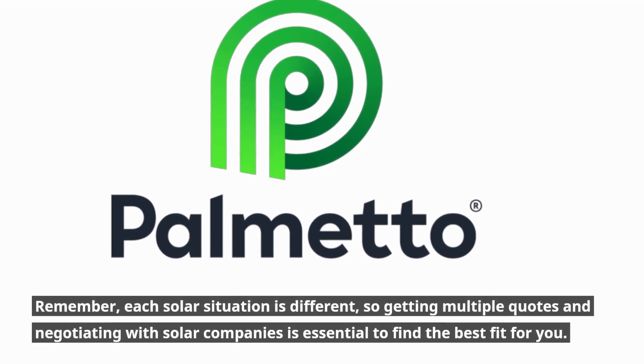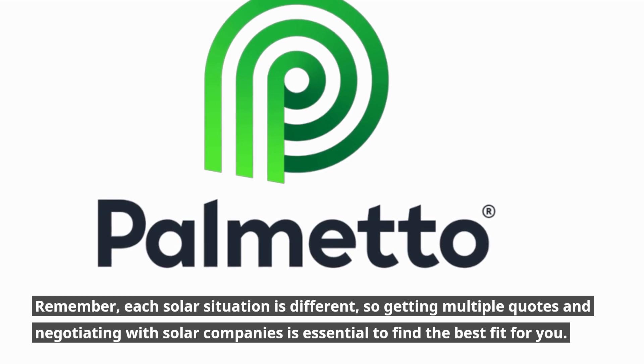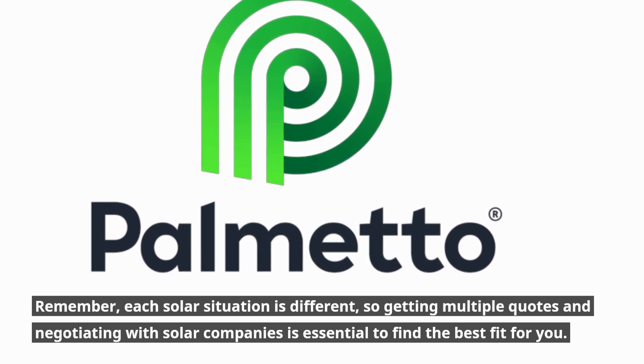Remember, each solar situation is different, so getting multiple quotes and negotiating with solar companies is essential to find the best fit for you.